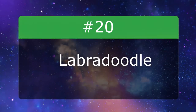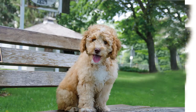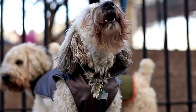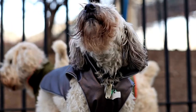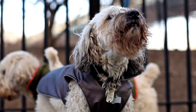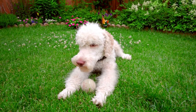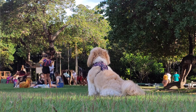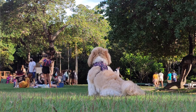Number 20: Labradoodle. A Labradoodle is a crossbreed dog created by crossing the Labrador Retriever and the standard, miniature, or toy poodle. Labradoodles are a good choice for those with allergies, provided the poodle coat is inherited rather than the Labrador coat. And that wraps up our video for today about the top 20 hypoallergenic dog breeds that don't shed.